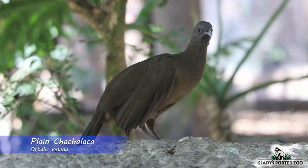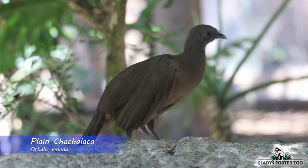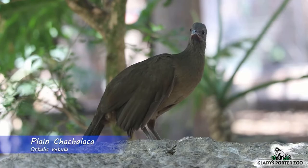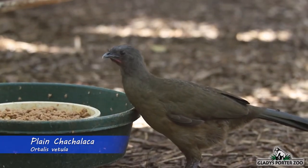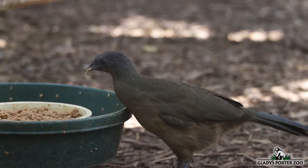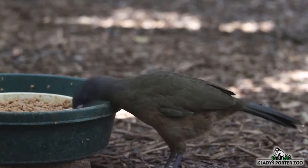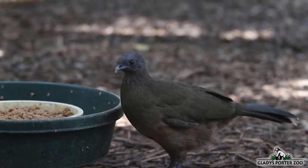This is a Plain Chachalaka. As its name may suggest, this plain-looking and unassuming bird's look belies the loud and boisterous calls that it can produce. The name Chachalaka is an onomatopoeia for its trademark call. When flocked together, their chorus will drown out any other sounds in the woods. It is a native species of bird that commonly inhabits the dense thorn scrub thickets of the Rio Grande Valley and all along Mexico's Gulf coastline.